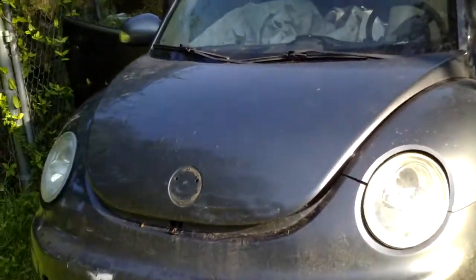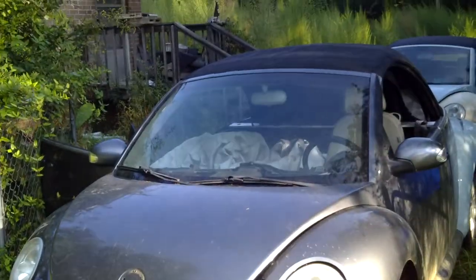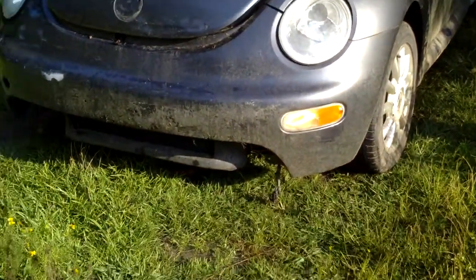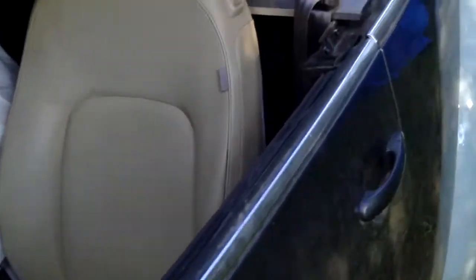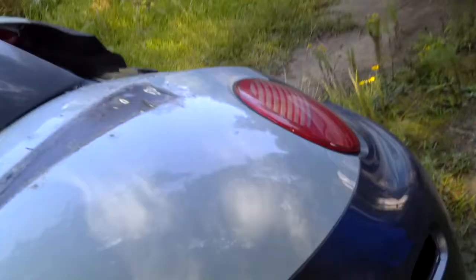I don't know how well you can see anything because the sun is beginning to come out, but there she is. I'm so happy I got it back on the road — I think it's been like a year and a half since I drove this thing last. I found a wasp in the car and managed to get rid of that hitchhiker real quick; last thing I wanted was to get stung by a wasp.